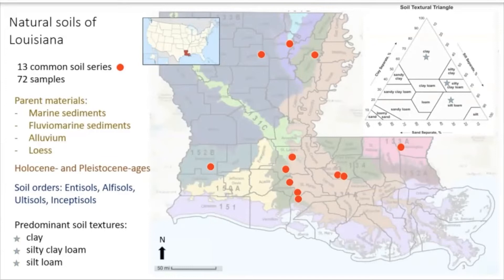Entisols are recently deposited sediments. Alfisols are highly leaching clays formed in humid and sub-humid environments and have very high fertility. Ultisols are highly weathered soils, also found in a humid environment, but they are quite old and have low fertility. Inceptisols are newly developed soils — more advanced than entisols, but they don't really have good horizonation yet. So we have a really good mix of different soil types, and most of the soils have very fine textures, predominantly clay, silty clay loam, and silt loam, as seen on this textural triangle.